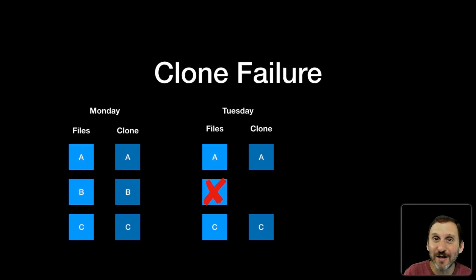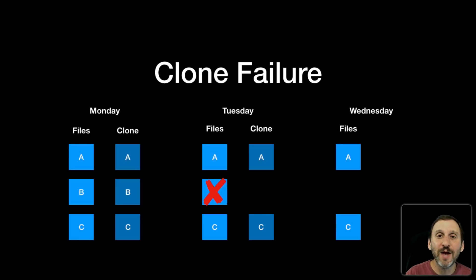You don't realize this as you go to sleep, thinking everything is backed up and fine. The next day you get up, see files A and C, and realize file B is missing. You go back to your backup from Tuesday and you're looking for file B — but it's not there. This is the problem with cloning. This is why incremental backups like Time Machine are so much more superior.